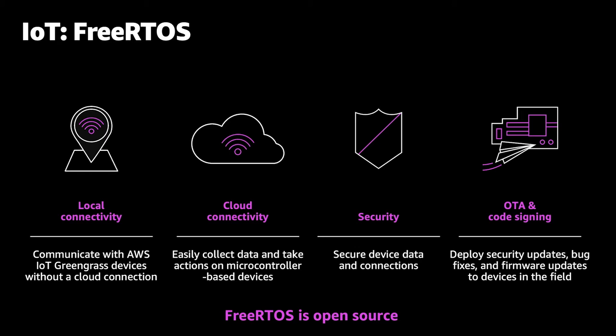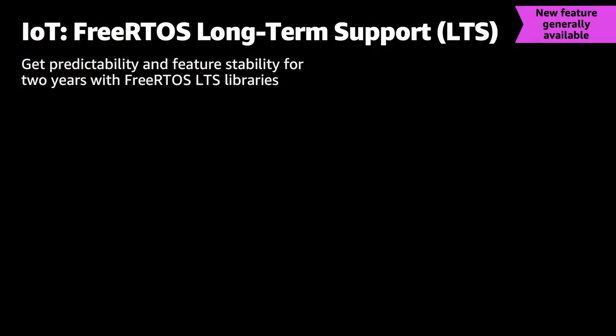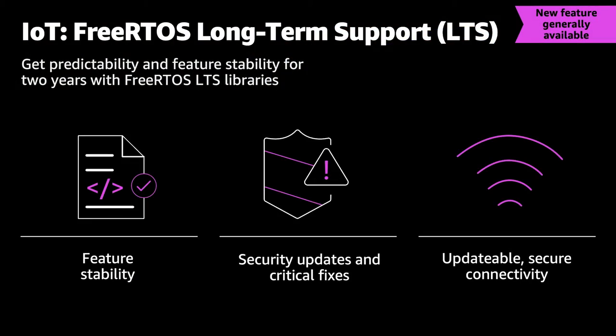A lot of our customers who use FreeRTOS on billions of devices came to us and said they really need long-term support that is more stable and continuously supported. So we are releasing that — long-term support with over-the-air updates for security patches and feature stability for two years at a time. That's pretty important for our customers.